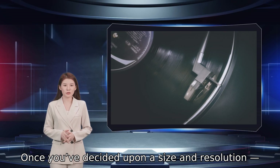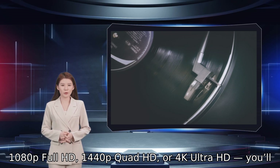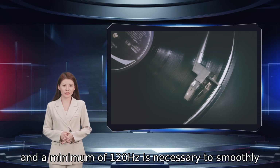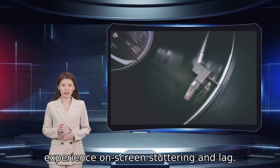Once you've decided upon a size and resolution — 1080p Full HD, 1440p Quad HD, or 4K Ultra HD — you'll want to look for a monitor with a refresh rate of around 144 Hz. The refresh rate dictates frame rate, and a minimum of 120 Hz is necessary to smoothly enjoy gaming at 60 frames per second. Anything less and you will very likely experience on-screen stuttering and lag.